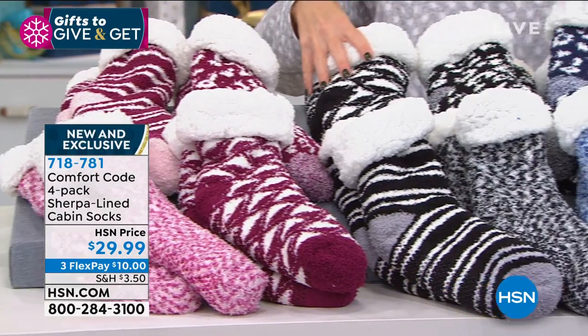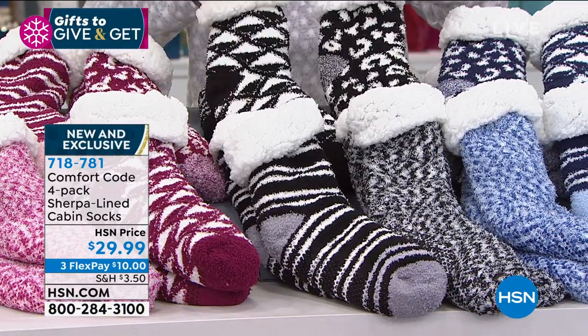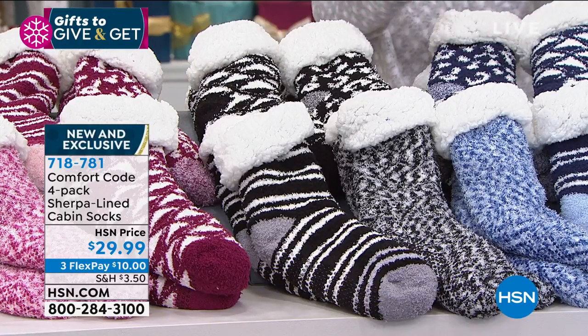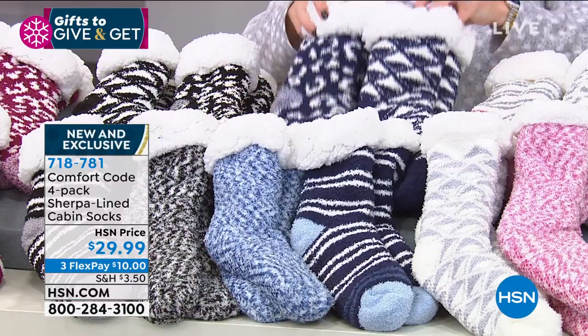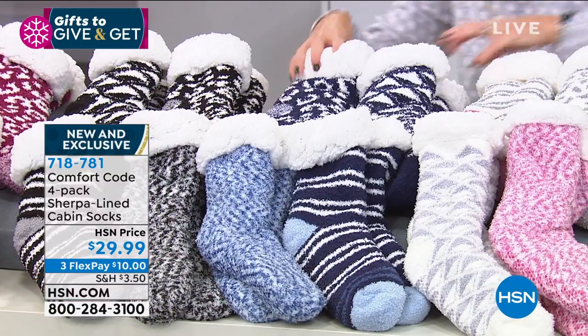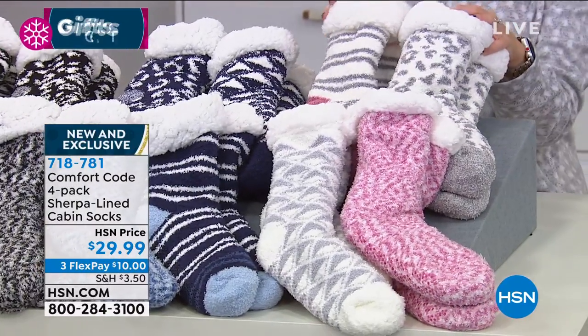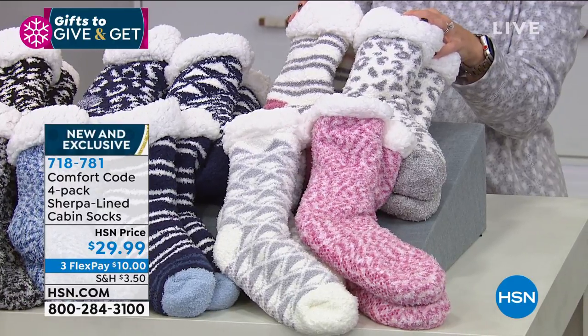Then we have it in the Black Multi — all that traditional black and white, but still those same four unique prints. This one is going to be the Blue Multi, so all navy blue and white. Four pairs — you're getting all four pairs for $10 on your credit card. And then this is a fan favorite today, especially with the outfit I'm wearing: the Dusty Pink Multi.